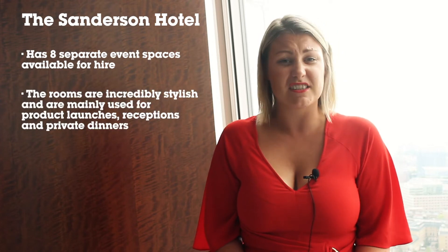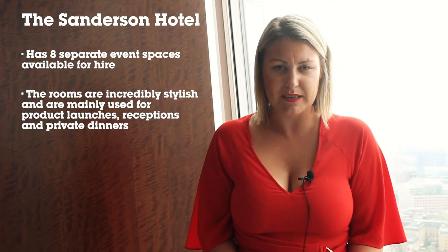The Sanderson Hotel is easily one of the most Instagrammed hotels in London and has eight separate event spaces available for hire — all very cool and quirky spaces, available for private dinners, conferences and standing receptions.